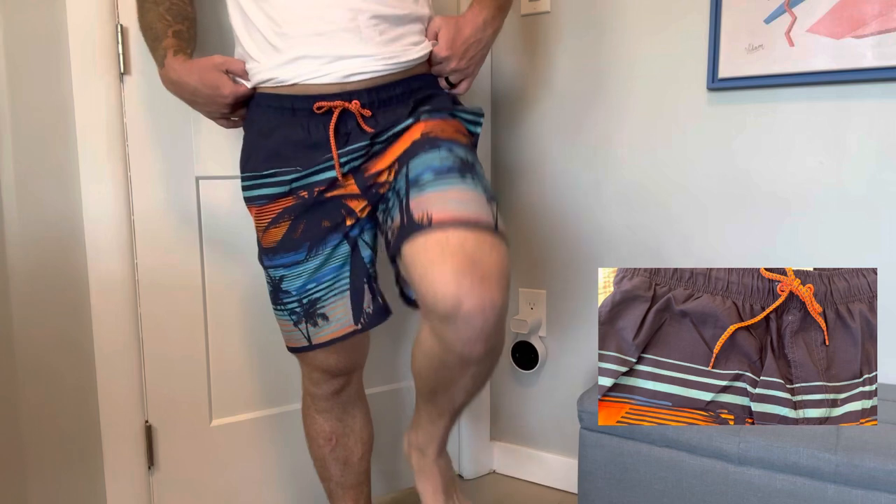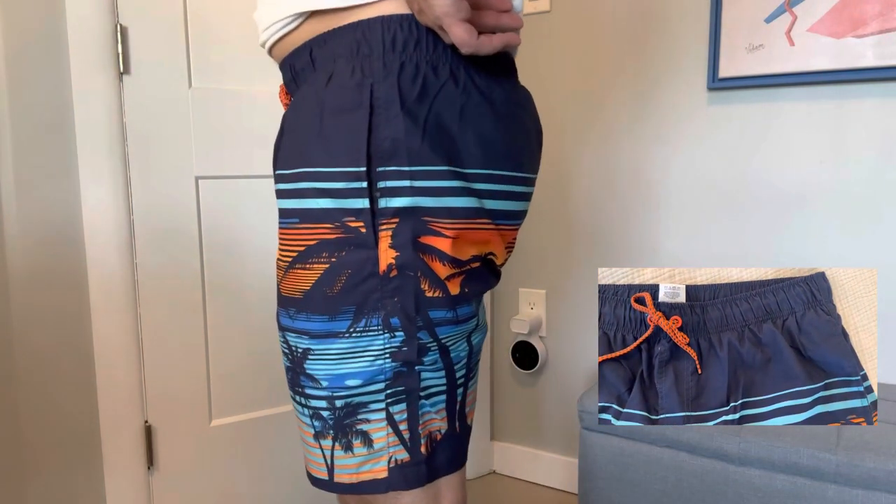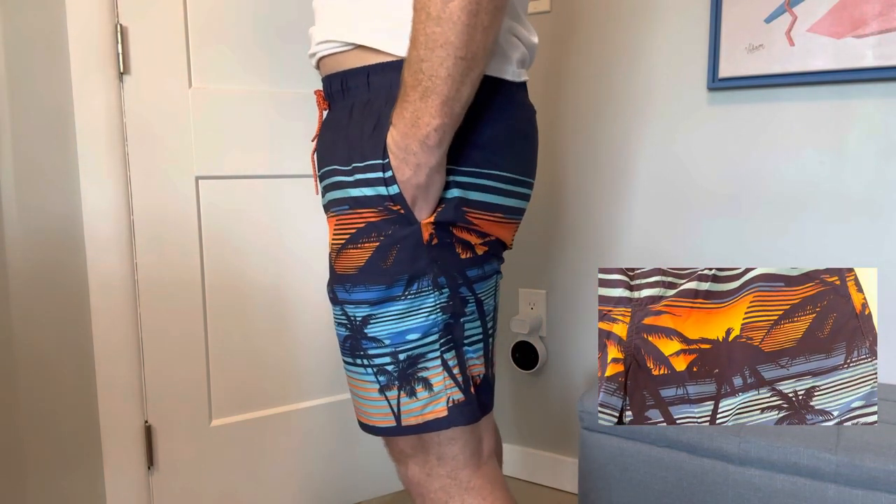The mesh lining is another great feature. It provides excellent support and prevents chafing, so you can enjoy your time in the water without distraction. The mesh also enhances breathability, keeping you cool even on the hottest summer days.